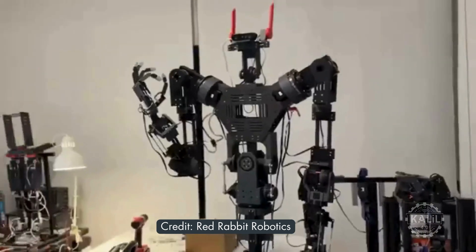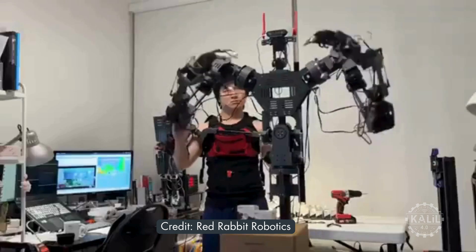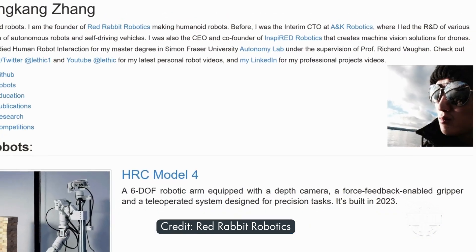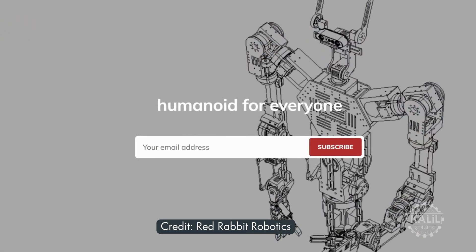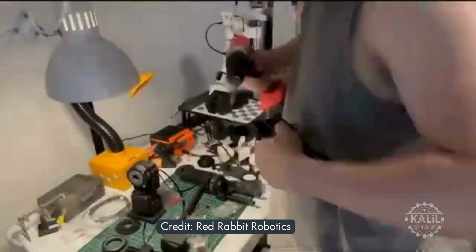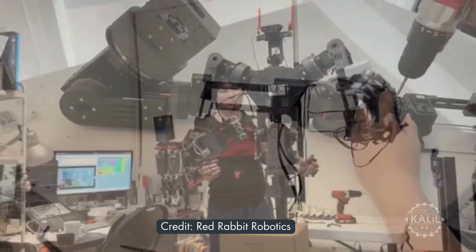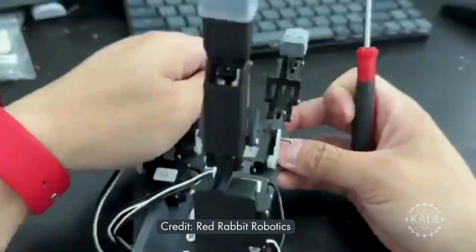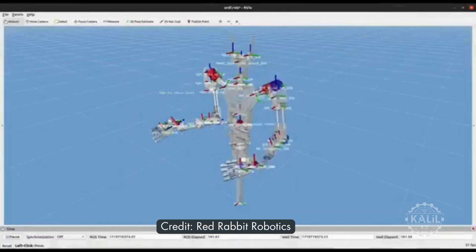This humanoid robot is open source and can be built for under $1,000, according to Ling Kang Jang, founder of Red Rabbit Robotics in British Columbia, Canada. Jang says the RX1 has full human-scale robotic arms, built-in stereo vision, and understands the world in three dimensions. It can be trained to complete tasks using simulation software.